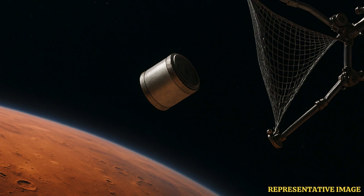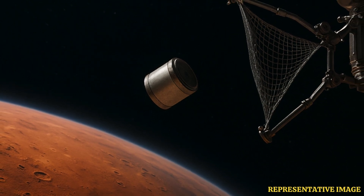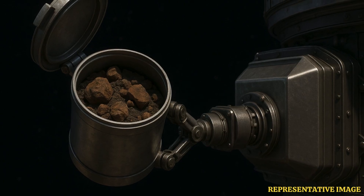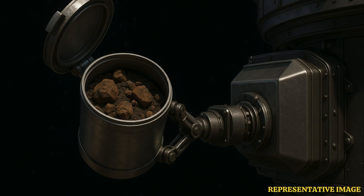To paint the picture: the lander collects rocks, sorts them, and puts them in this coffee can. Then a small rocket blasts just the can up into orbit — that's the ascent vehicle getting it into Mars orbit. And this 12-kilogram device on the orbiter has to somehow snag this moving can. The orbiter rendezvouses with it, the device catches it, secures it, and then transfers it into a separate storage vessel for the trip back to Earth.